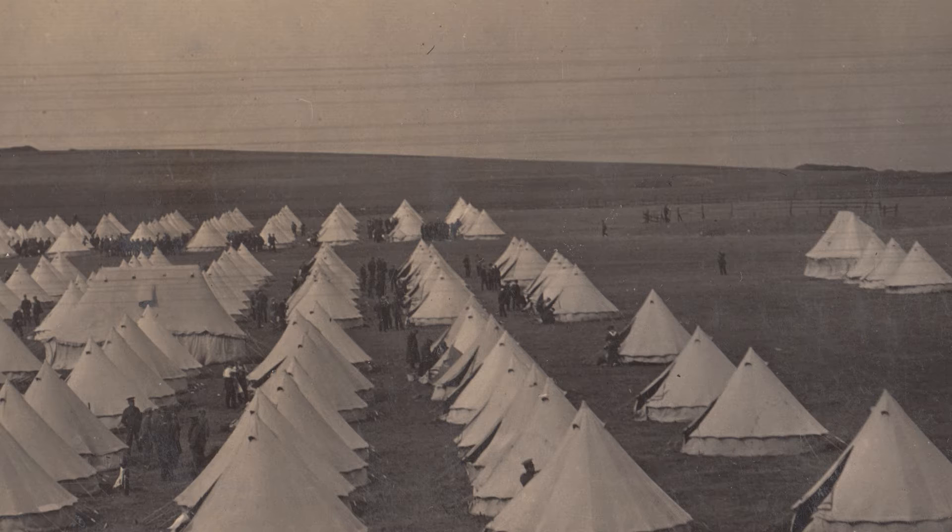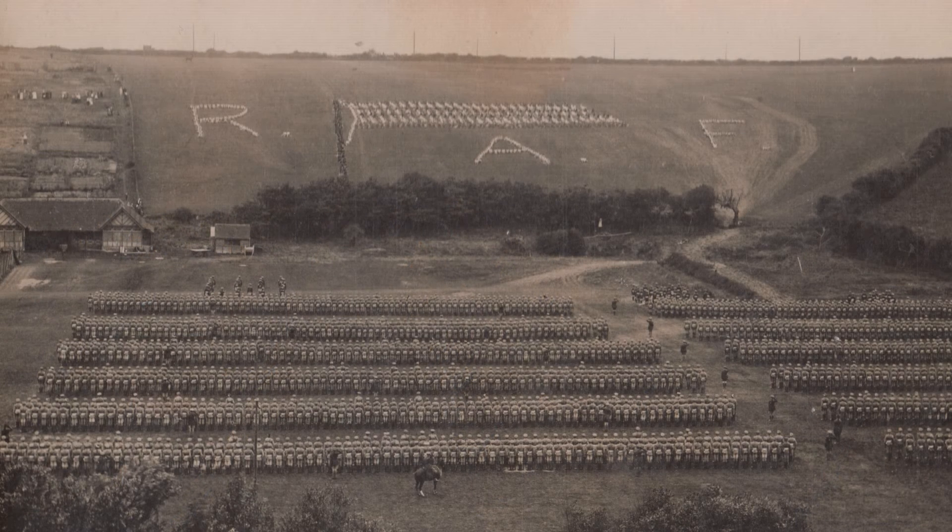While the tents themselves were not the most ideal accommodation, they provided necessary shelter against bad winter weather. Within time the conditions of the camp changed as the production and completion of huts occurred.